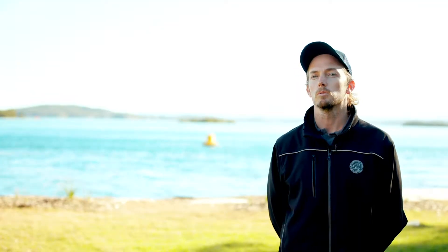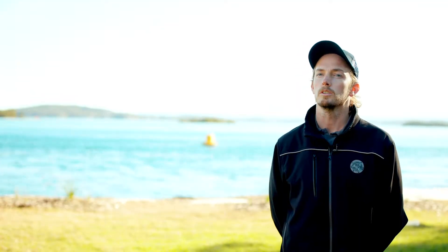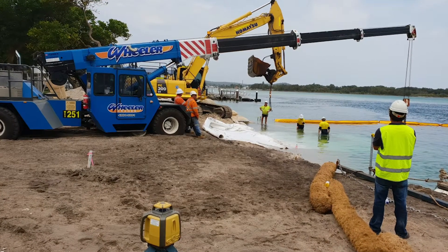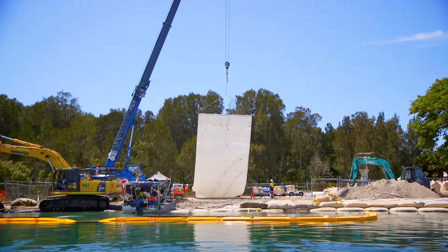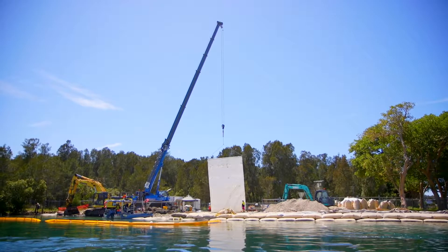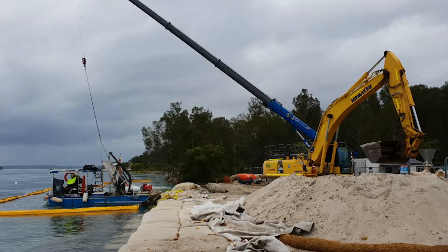An example of the challenges faced by the dive crew was spreading the geo-fabric which underlays the entire structure. To do this we had to come up with an innovative solution, which included having a prefabricated metal bar attached to the crane which then drew the geo-fabric out.